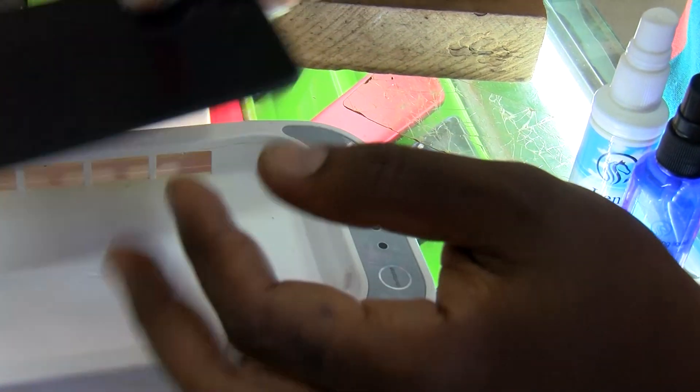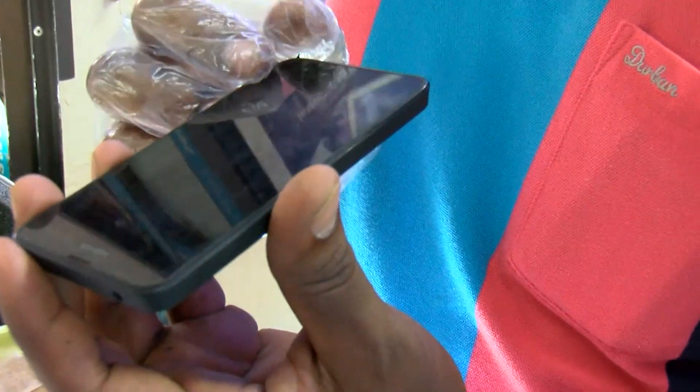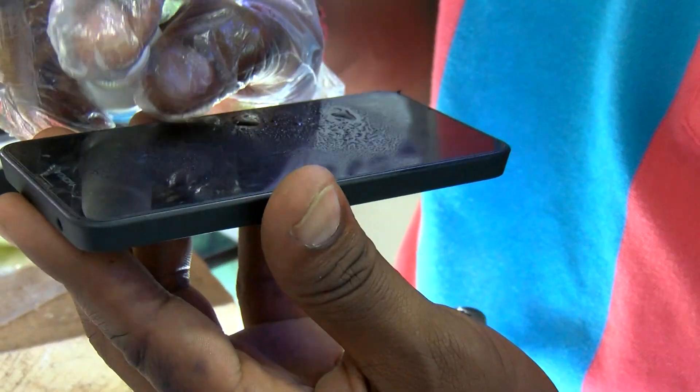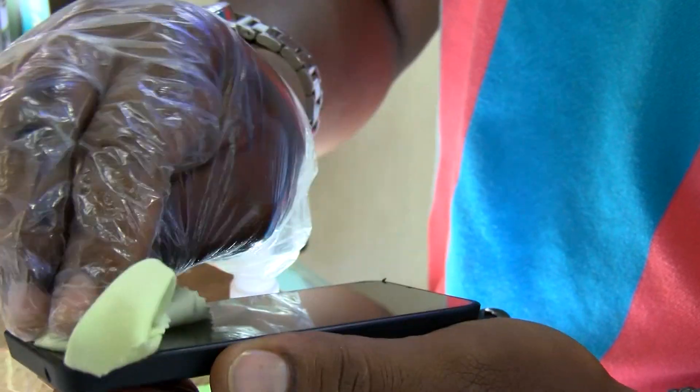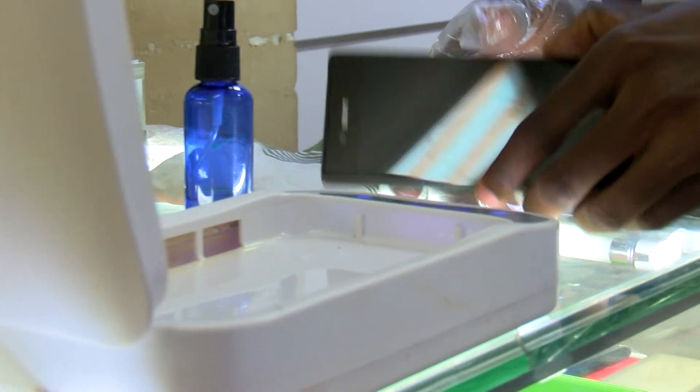He continues to share the advantages of the nanotechnology they use over ordinary screen guards. It covers the whole phone. Second, if the phone has glass on both sides, it can also be protected. Another advantage is it enhances the sensitivity of the phone and makes it look more beautiful. It hardens the screen more than ordinary screen protectors, and it makes the screen smoother, which also helps enhance the touch. Additionally, it is durable — the number of times you change ordinary screen protectors reduces, because this one, if kept well, can last for over two years.